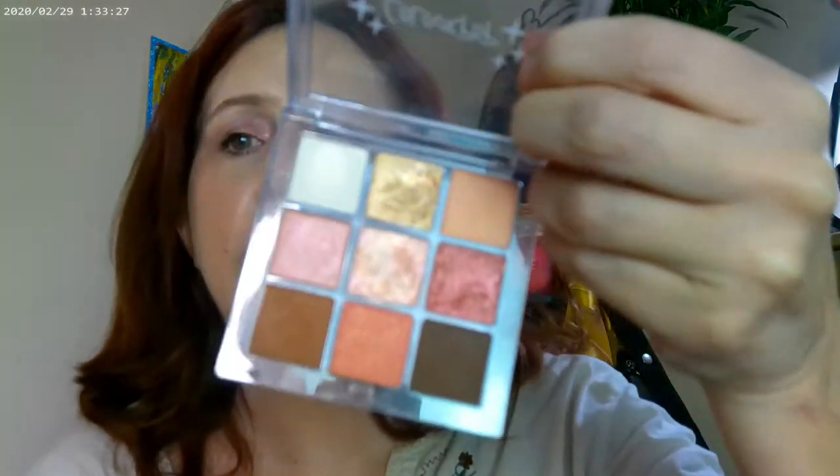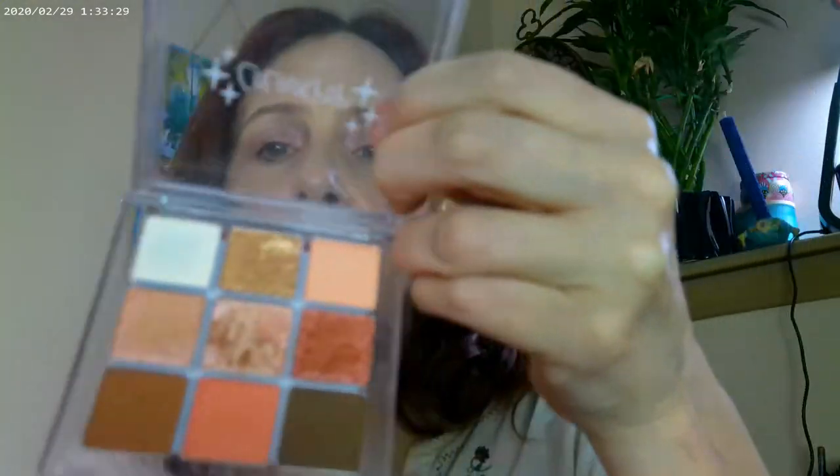The next one is 'Clear the Air,' which is more of a peachy brown. The top two rows are the newer formula, and they all have a Super Shock in the middle as well. Again, adding in some of the darker mattes, you can really make the look go darker.